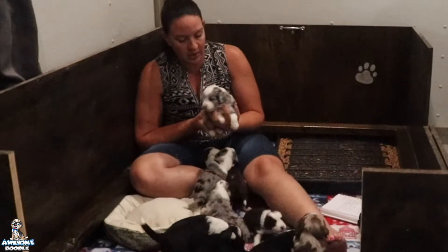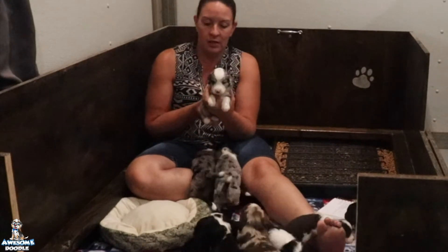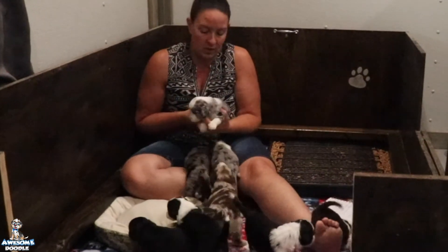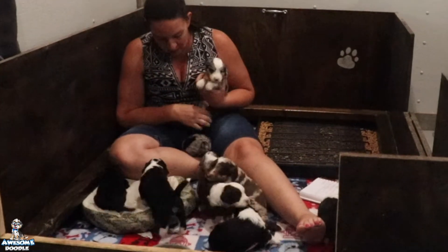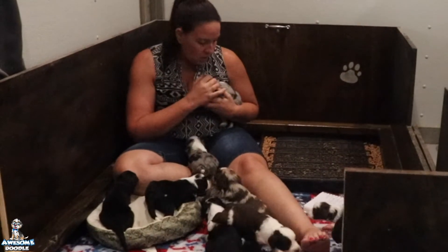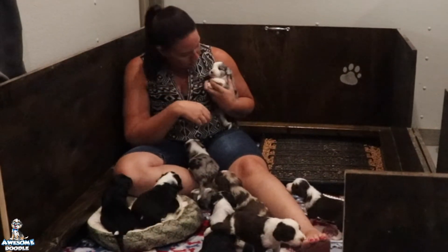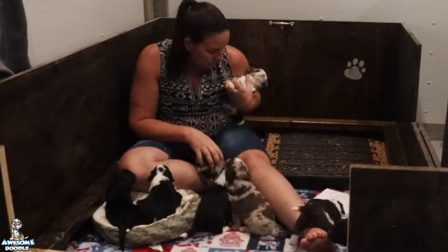Next we have Teton — he is going to Tracy in Texas. He is a blue merle male and he has the green collar on. You might be able to see that on the camera. He's got a little bit more white on him than the other blue merle, so you should be able to tell them apart.